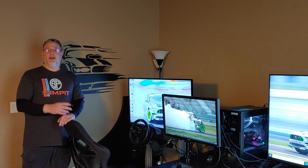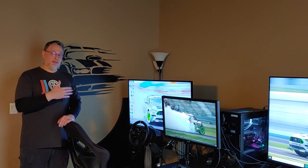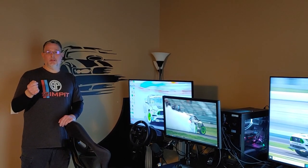This is The Sim Pit. I'm your guest host, Dave Blair, but the real star of today's show is my gaming room. I'm shooting this around Christmas of 2020, and hopefully all of you out there are getting some new sim gear for Christmas.